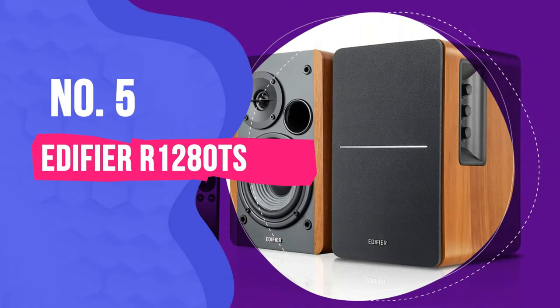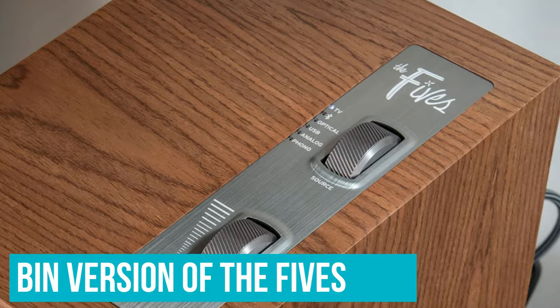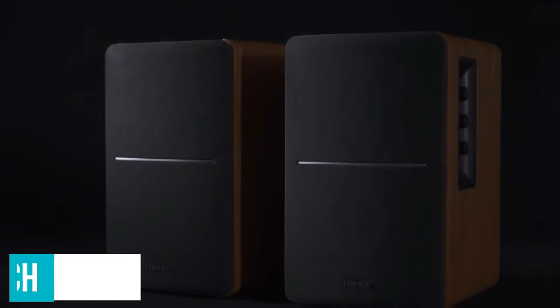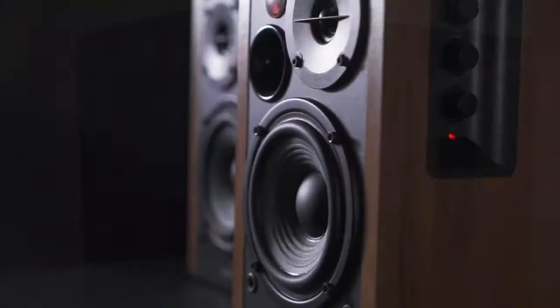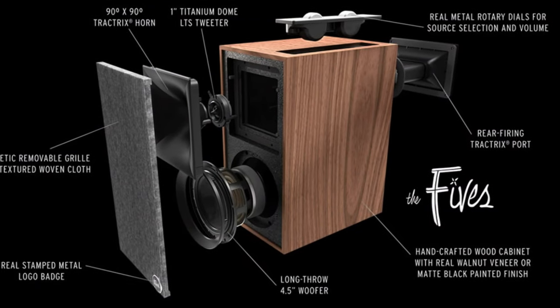Number 5: Edifier R1280TS. Think of the Edifier R1280TS as the bargain bin version of the Fives. In principle, Edifier's powered speakers follow the same wavelength as Klipsch — they're a stereo pair of capable, powered speakers that offer the ability to add a subwoofer into the mix later on down the line. That said, they don't have quite the power or detail to produce the same immaculate sound that the Fives are known for.